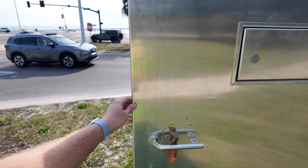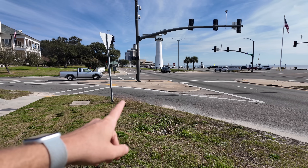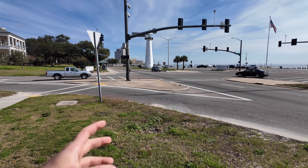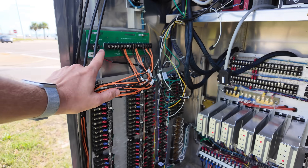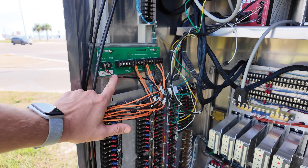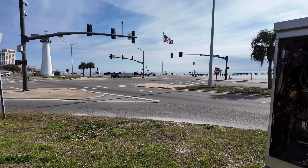I can show you exactly how that button works. While you may believe those buttons aren't connected to anything, they're actually connected straight to this PLC board right here inside the traffic signal controller cabinet. Cables are connected to that button from the cabinet through a series of pull boxes.